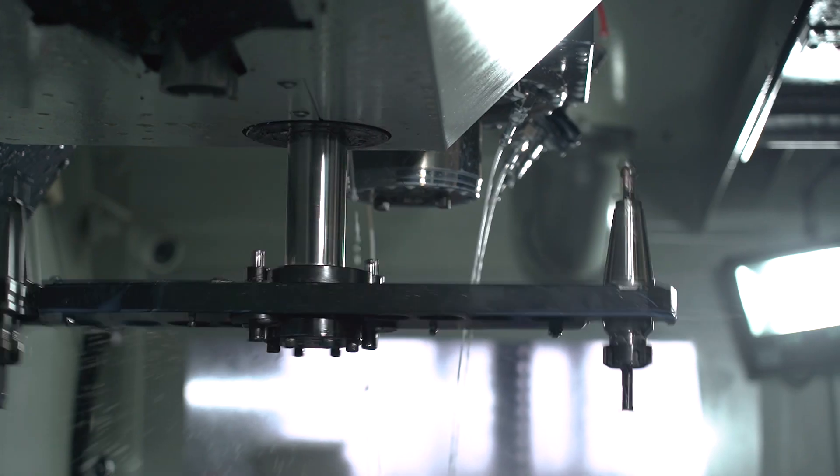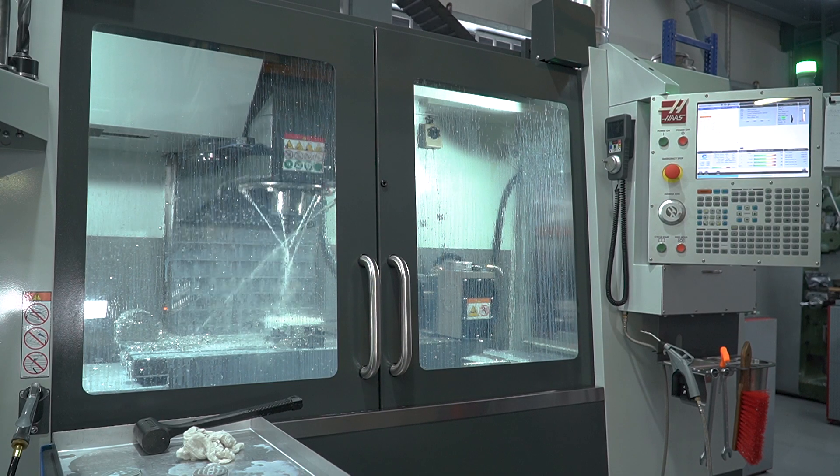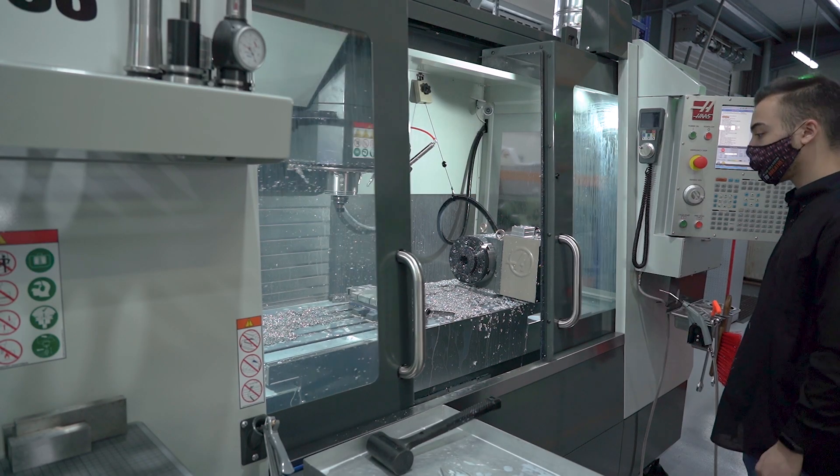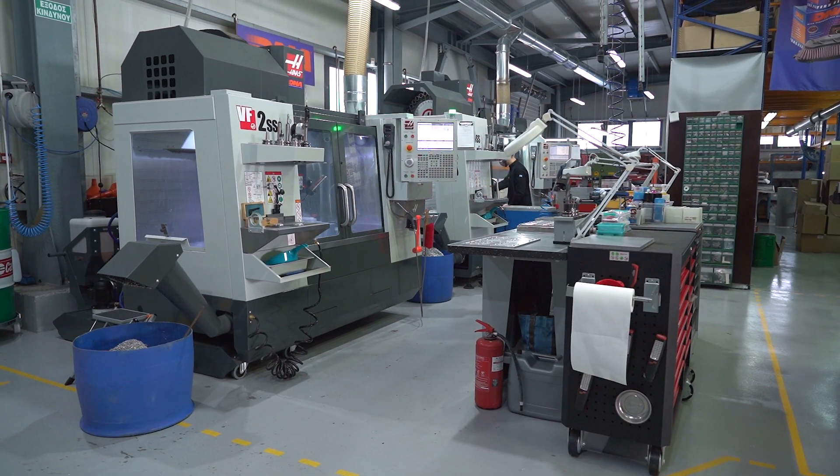In this way, we have cut the production time for molds by 50%. That is a lot — we used to produce one mold every two weeks, and now we produce one mold every week. This is extremely efficient for our production.